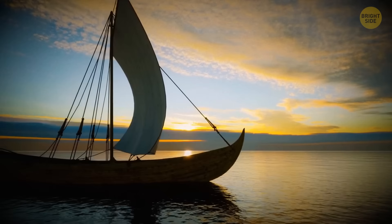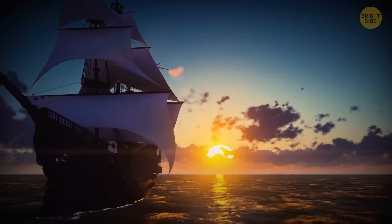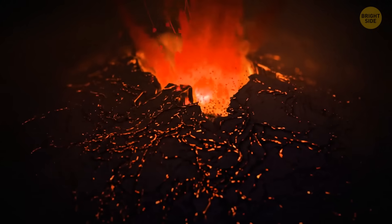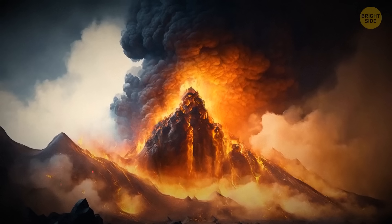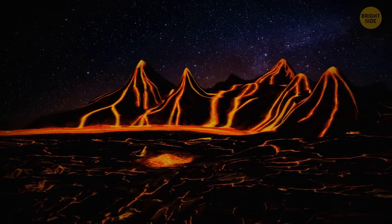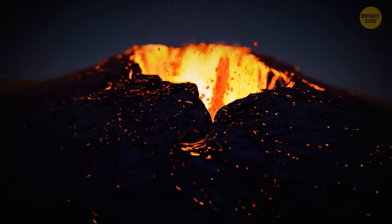Norse Vikings were the first people to settle in Iceland at the beginning of the 10th century. Nature threw them a loud welcoming party. Just a few years after their arrival, they witnessed one of the greatest volcanic eruptions in history. Vikings came from a region without volcanoes, so they had no clue as to what was going on.